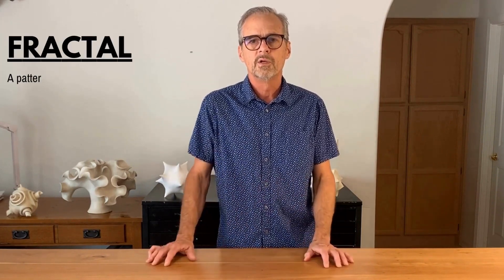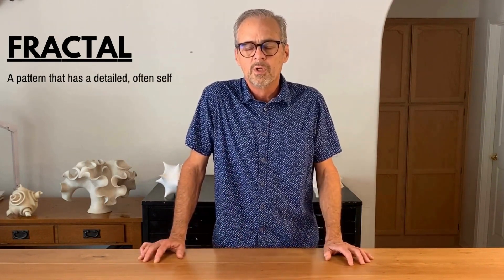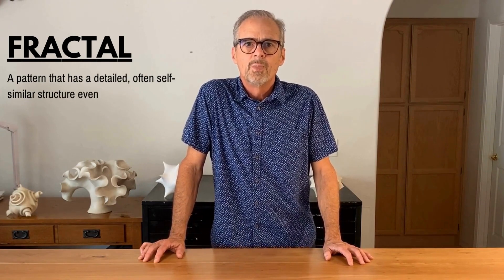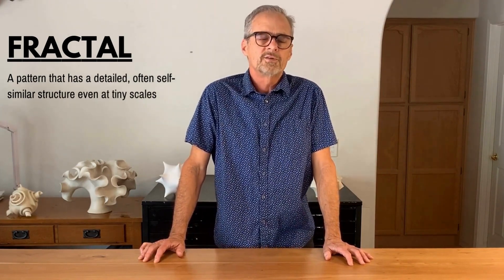My art explorations kind of turned toward fractals and fractal tessellations. Hand printing techniques aren't very amenable to the fine detail involved in fractal images, so I started doing digital prints focused on that for several years.